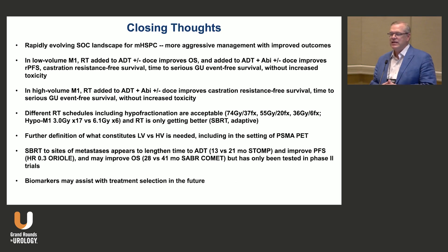In low-volume disease, adding radiation improves progression-free survival, castrate resistance-free survival, time to serious GU event-free survival, and overall survival — as in STAMPEDE — without increased toxicity. In high-volume metastatic disease, adding radiation to systemic therapy improves castrate resistance-free survival and time to serious GU event-free survival, though we need clarification on that endpoint. There are a lot of radiation schedules to consider, including treating the primary in five fractions like SBRT to simplify treatment. We need further definition of what constitutes low versus high volume disease, especially in the era of PET.